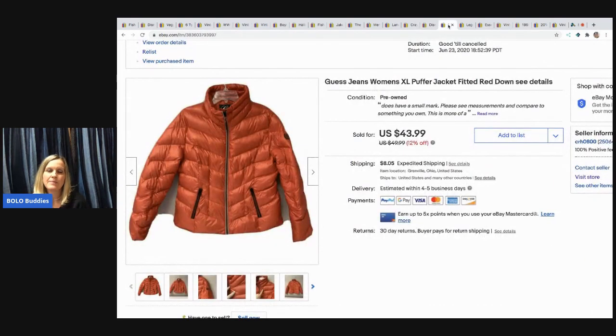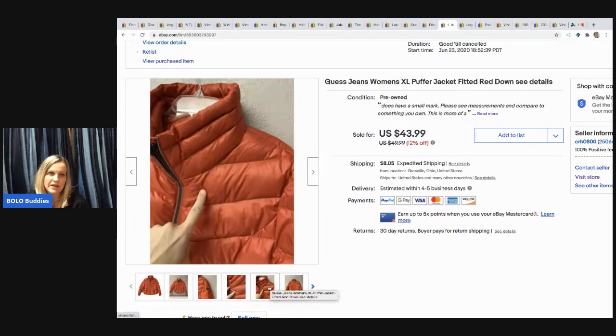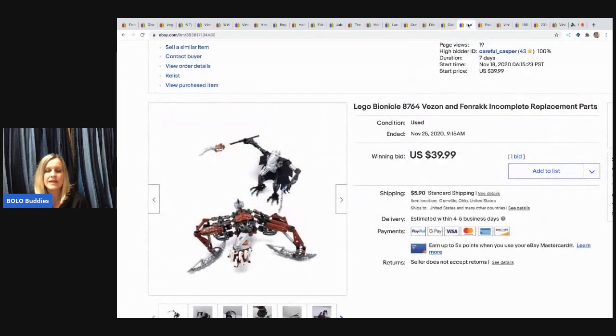The next item I picked up at a garage sale — they put the price tag right on it and used black marker, so I got most of it out but there's still a little mark visible. I think I could have gotten $60-$70 had that not been there, but I ended up getting $35 for this red puffer jacket and the buyer paid shipping. I paid $5 for it.